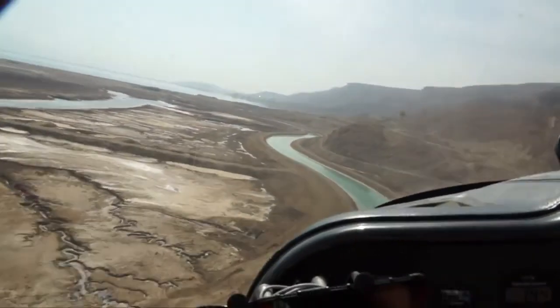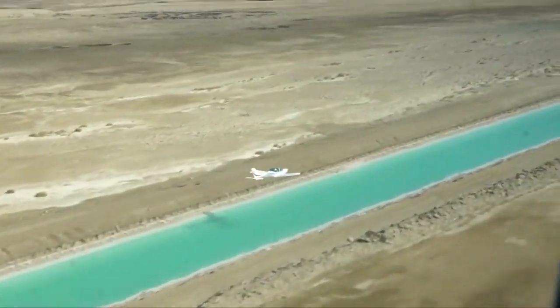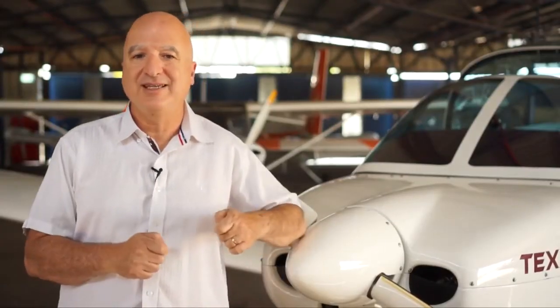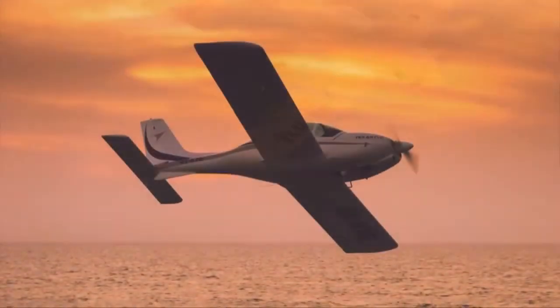You sit outside, nothing blocks you. You see all around — it's panoramic. You can fly it very accurately. It's very responsive, quick, but stable.